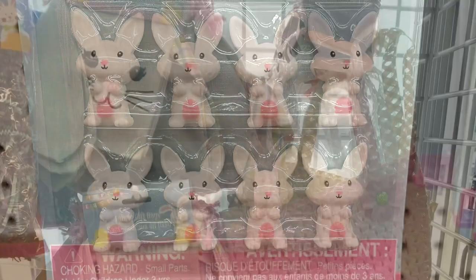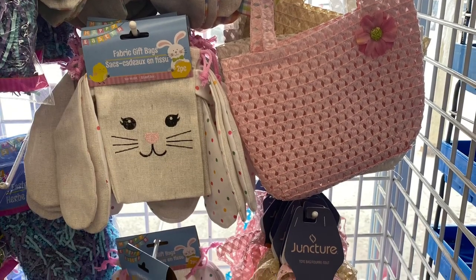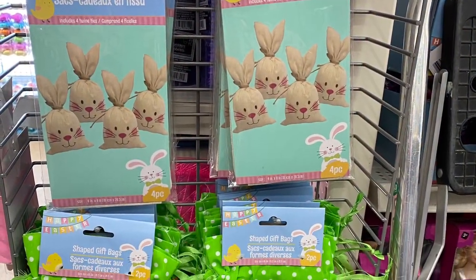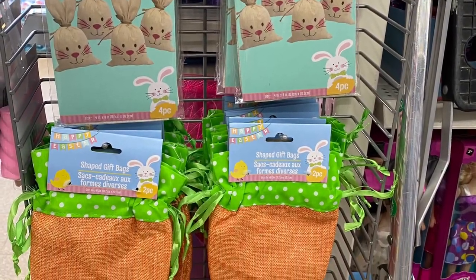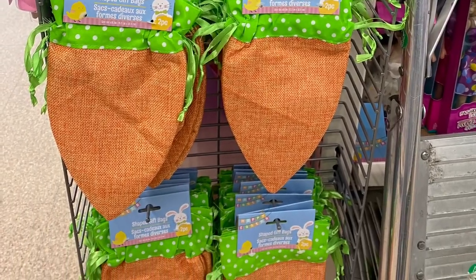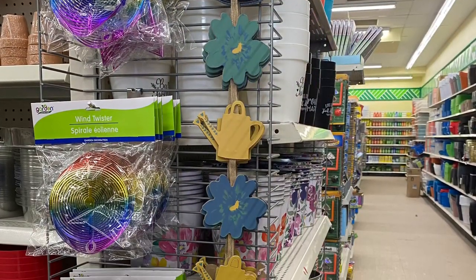This is the first time I'm seeing these Easter erasers — very cute. And the fabric gift bags with the bunnies, and there's carrots as well. You're gonna see in this video some Easter stuff. If you're watching this and you're in the U.S., you've seen this stuff before, but in Canada, one week before Easter, it's the first time I'm actually seeing it.